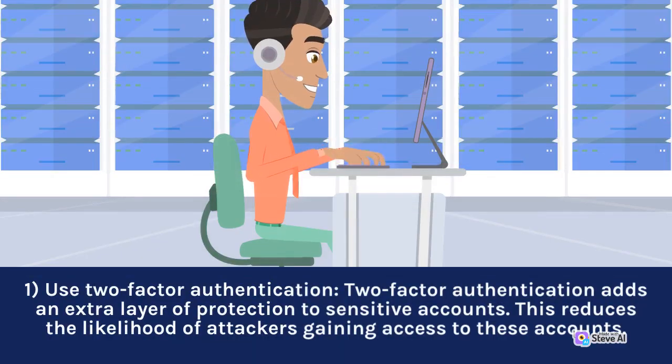1. Use two-factor authentication. Two-factor authentication adds an extra layer of protection to sensitive accounts. This reduces the likelihood of attackers gaining access to these accounts.